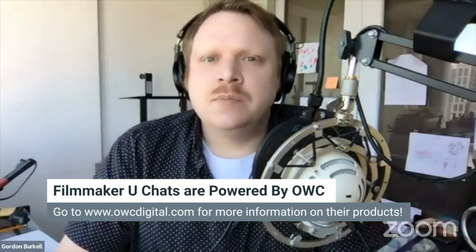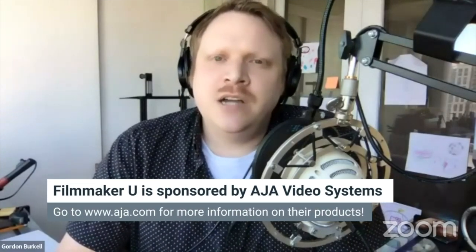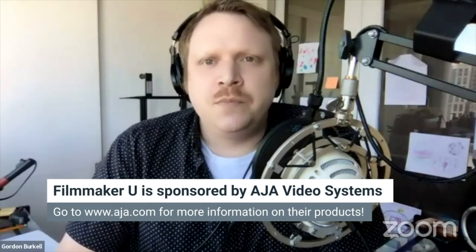Today's episode of Filmmaker U is brought to you by our sponsors OWC — go to owcdigital.com for all your filmmaking and computer needs — and also by AJA, check out aja.com to see how they can help with your post-production needs. I'm Gordon Burkel from Filmmaker U, where we create courses for film professionals to deepen and diversify your existing skill set. This week I'm joined by cinematographer Tom Houghton, whose work includes American Horror Story, They Came Together, Rescue Me, 30 Rock, and many more.